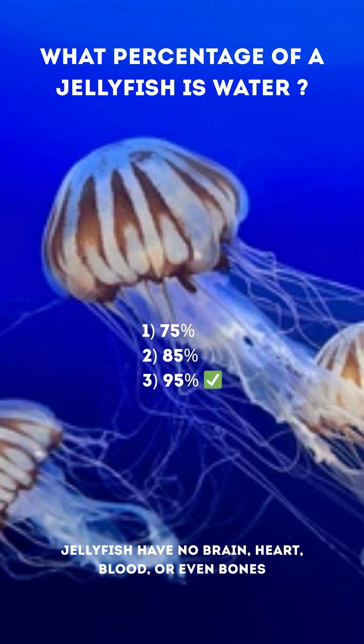The correct answer is 3. 95%. Jellyfish have no brain, heart, blood, or even bones.